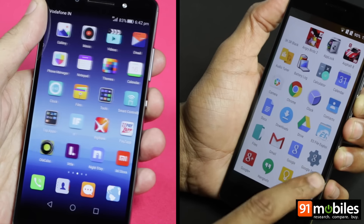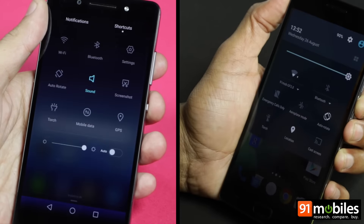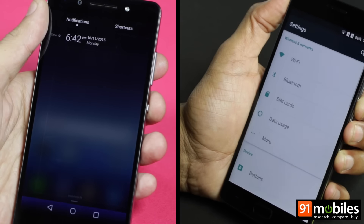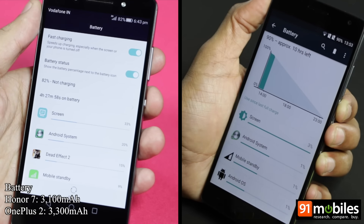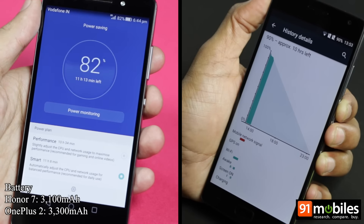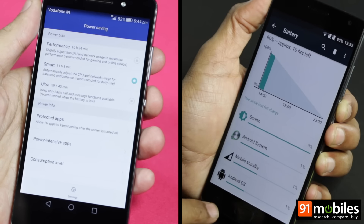Real life performance indicates that both smartphones are pretty smooth when it comes to day-to-day usage. As far as battery life is concerned, both smartphones are evenly matched as well. The OnePlus 2 has a 3300mAh pack and the Honor 7 is fueled by a 3100mAh battery, both delivering about a day's worth of use on a single charge.